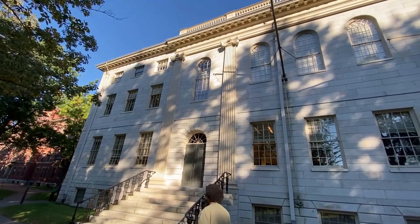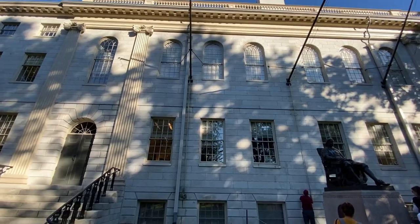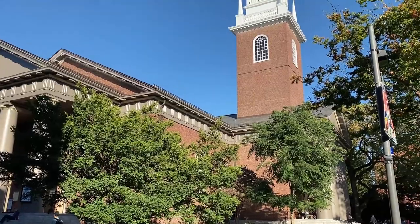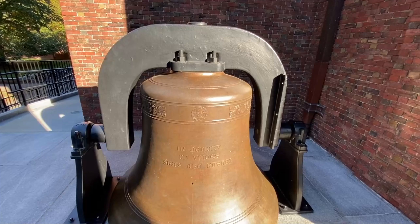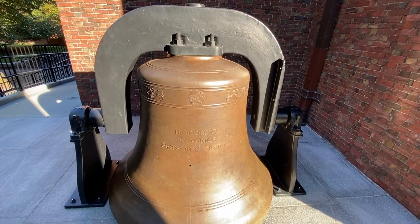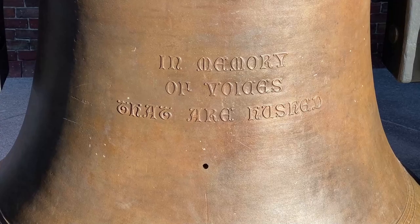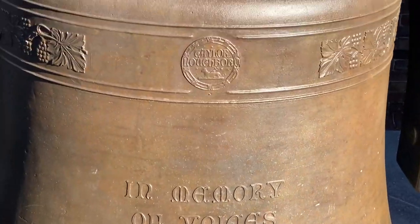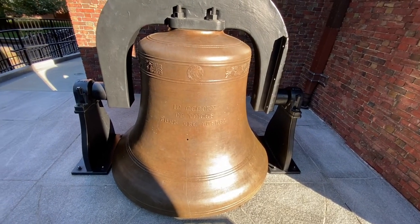Here is University Hall and the statue of John Harvard, the founder of Harvard University. And here is Memorial Church, just off Harvard Yard. The Memorial Church bell honors those who died in World War I — that's why the inscription reads 'in memory of voices that are hushed.' It's a 5,000-pound bell cast in a foundry in Loughborough, England, donated to Harvard in 1932.